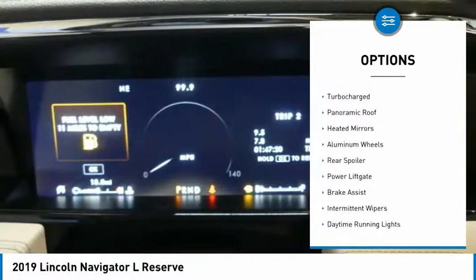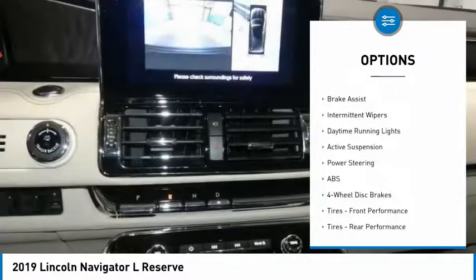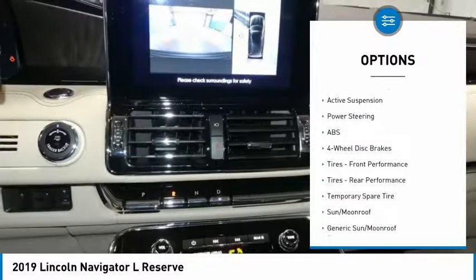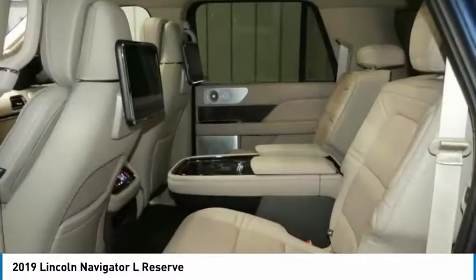Four-wheel drive, turbocharged, panoramic roof, heated mirrors, aluminum wheels, rear spoiler, power lift gate, brake assist, intermittent wipers, daytime running lights.